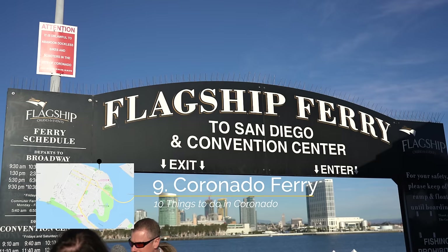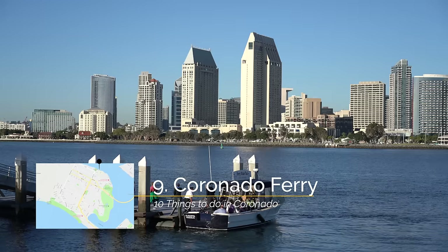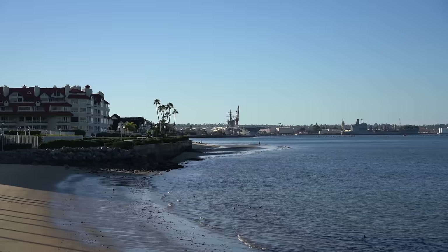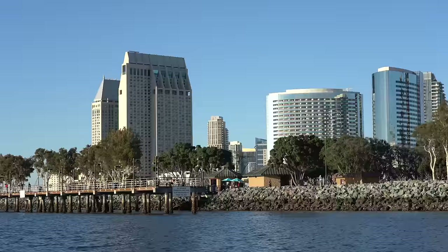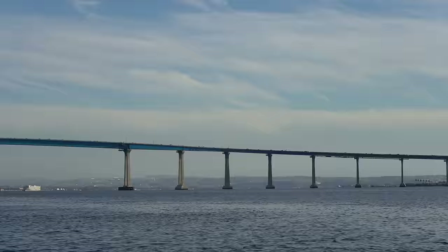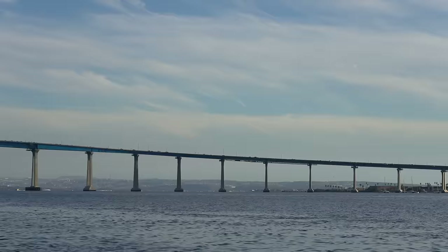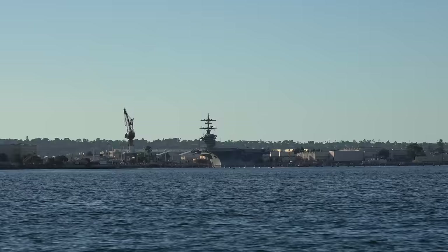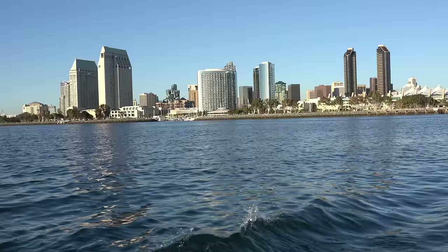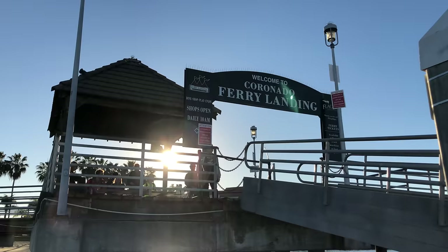Recommendation number nine is to take the ferry to downtown San Diego. If you're staying in San Diego then don't take a car over to the island, take the ferry. The ferry runs many times per day and only costs five to ten bucks. Even if you aren't staying in downtown San Diego, taking the ferry is a lot of fun and it gives you great views of the city even if it's just a round trip without getting off. If you're planning on doing this, take the one that goes to Broadway Pier as it's a fifteen minute ride instead of a five minute ride to Convention Center. I love getting out on the water on the ferry and seeing the great views of downtown San Diego.